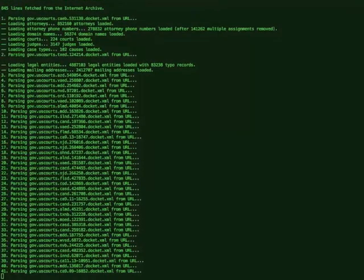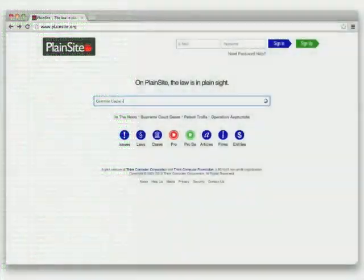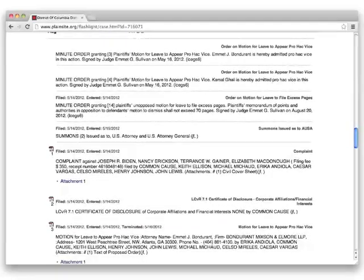Every day, Plainsight downloads information from hundreds of courts and the United States Patent and Trademark Office. You can find a court case just by typing in the case's title or number in the main search box on the homepage. Once you've located the case you're looking for, just clicking on it will take you to the docket.